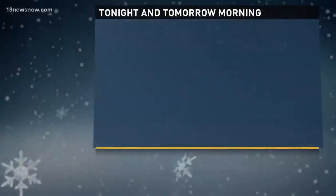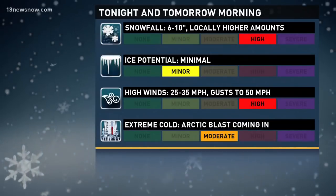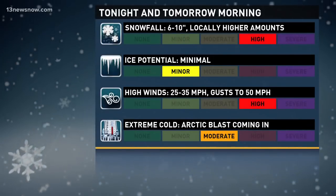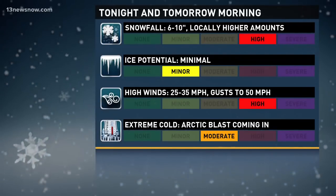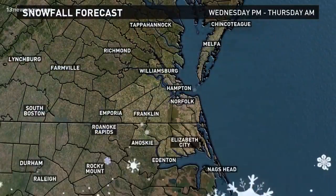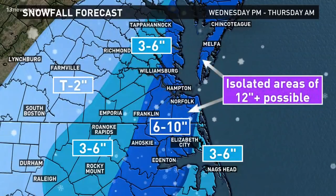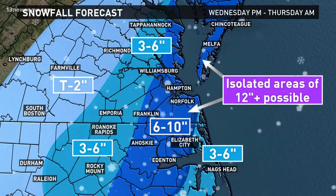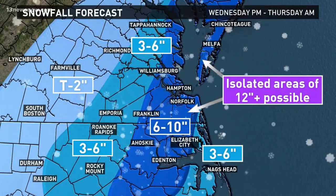There's that storm really winding up along the coastline. For tonight and tomorrow: major impacts with the snowfall, minimal impacts with the ice that's falling — though of course the ice on the roads will be a different story. Winds will be a major impact as well. Extreme cold is more of a moderate to maybe major impact. As for amounts, most of us are looking at six to ten inches, with isolated areas of twelve inches plus possible, a little less right near the coast and down into northern North Carolina, and a little less once you get west of Williamsburg and around Franklin.